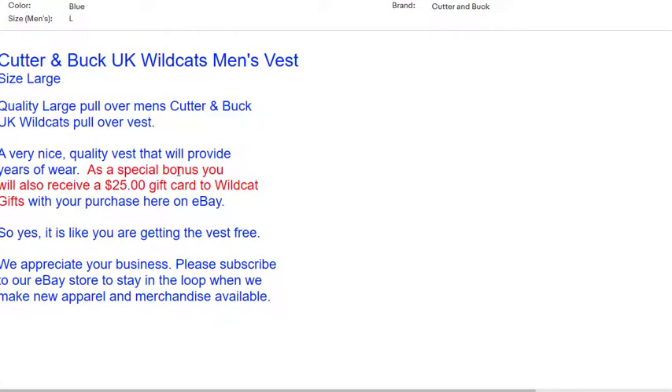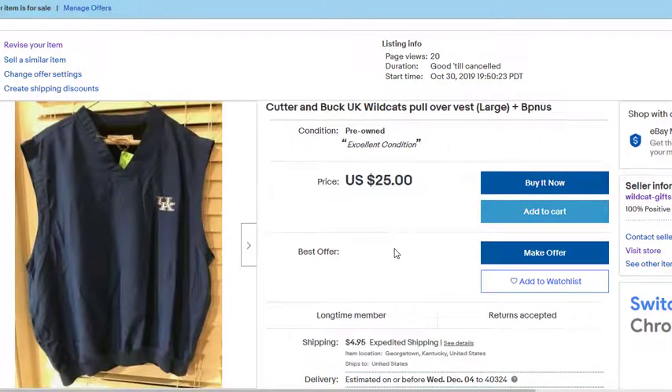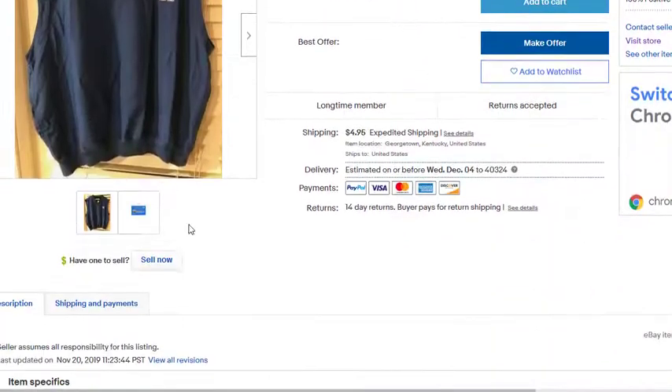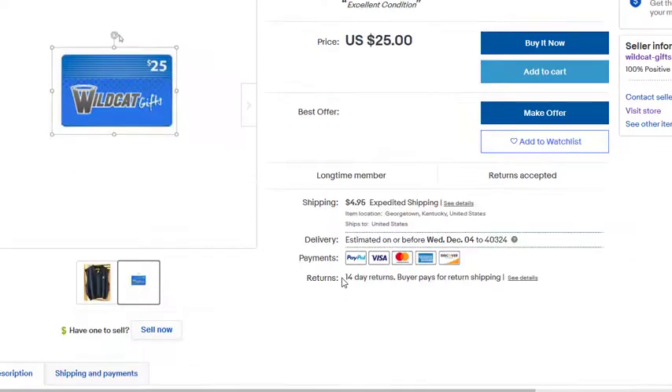With this vest — quality large pullover, men's Cutter and Buck UK Wildcats pullover vest, very nice quality that will provide years of wear — as a special bonus you will also receive a $25 gift card to Wildcat Gifts with your purchase here on eBay. So yes, you order this for $25, when you receive the vest you're also going to receive a $25 gift card to Wildcat Gifts that you can use for yourself or as a gift.